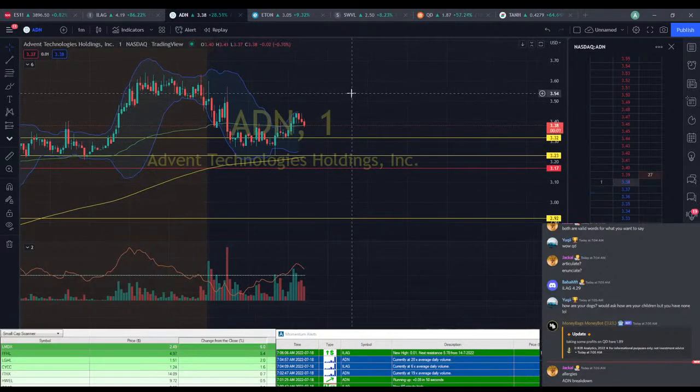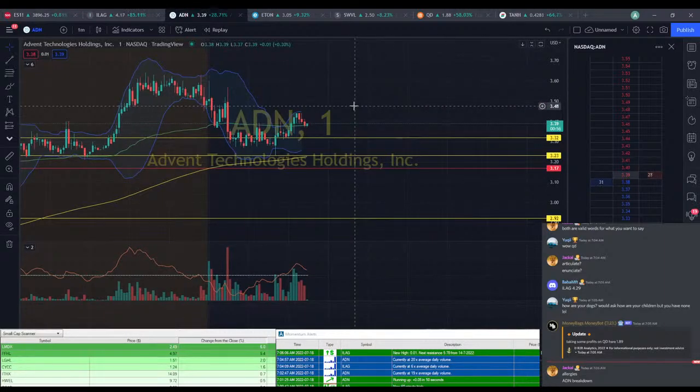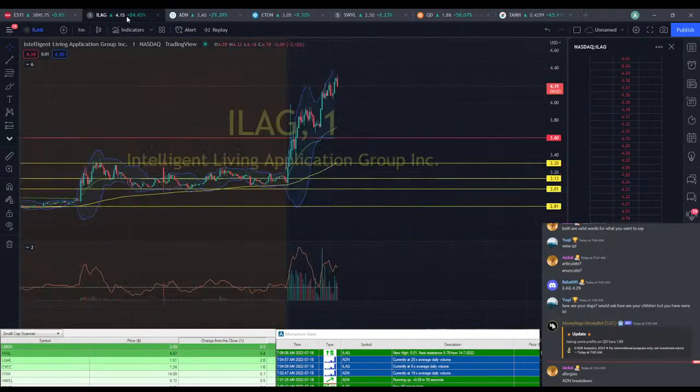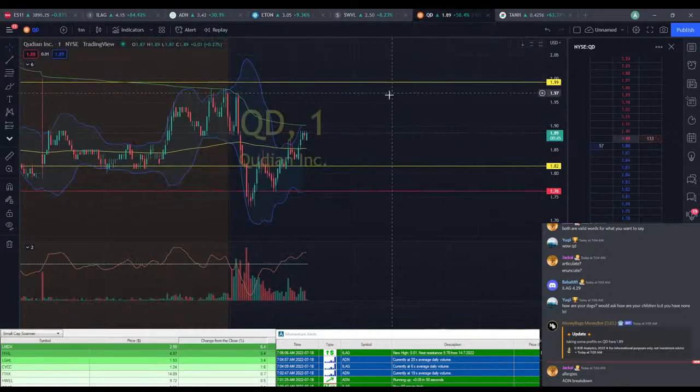ADN's finally starting to break down here. Could be a bounce — we could still see it. We're having a lot of buyers popping up at that $3.38 level. ILEG back down a little bit. QD's still at $1.89 here, not really breaking through that $1.90 zone yet. ILEG slowly breaking down here.